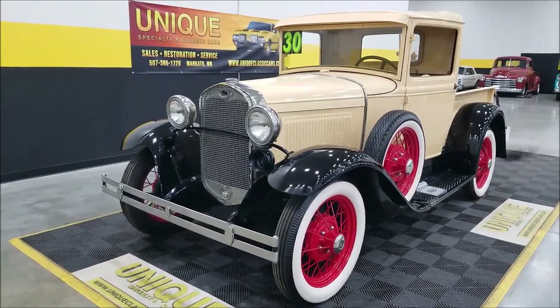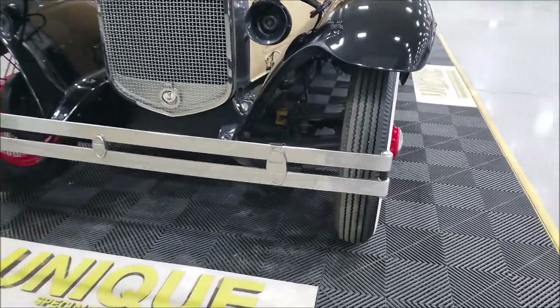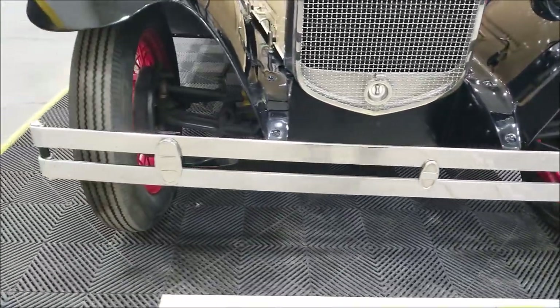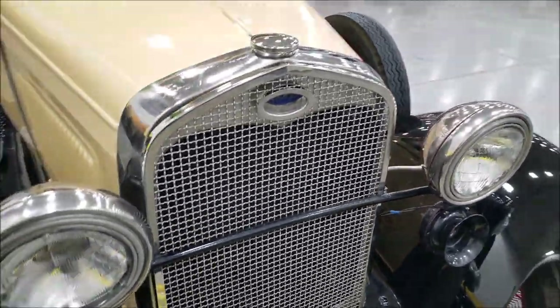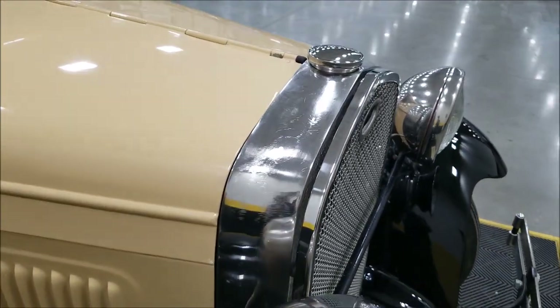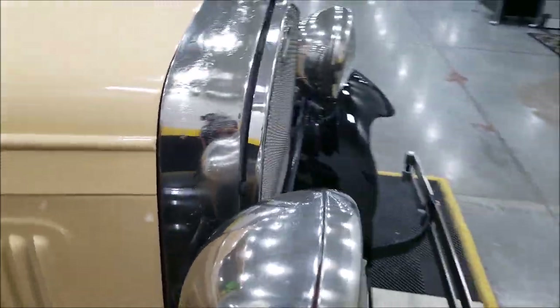As you can see with the side mount, let's take a look up here at this chrome bumper — chrome and in good shape, very presentable. The rock guard in front of the radiator, check out the radiator surround and headlight buckets. It shows its age a little bit but still presentable.